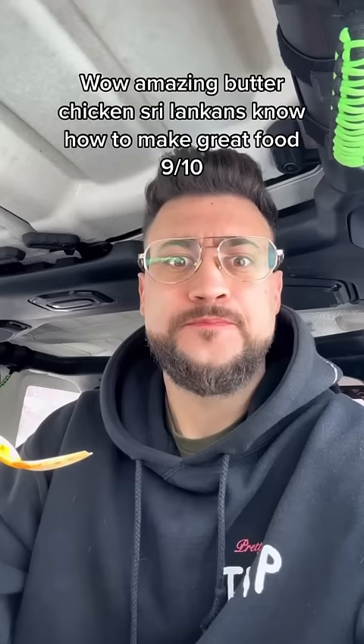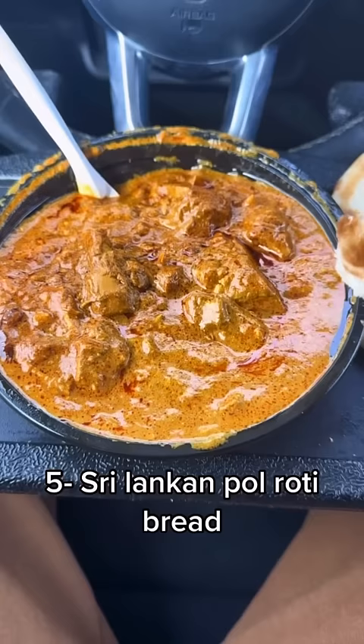Five is Sri Lankan pol roti bread. Incredible fluffy bread — 8.9 out of 10.